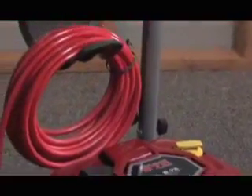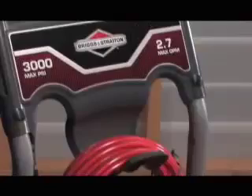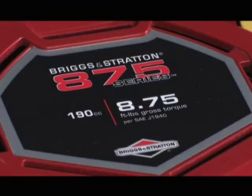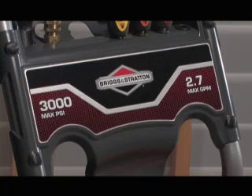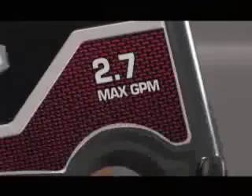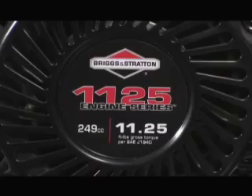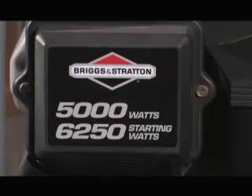The gross torque rating can also be found on engines powering pressure washers, generators, tillers, and other small power equipment. On pressure washers, more torque means the pump can create higher PSI and GPM for improved cleaning performance. On generators, more torque allows for a higher wattage output, so you have standby power when you need it.